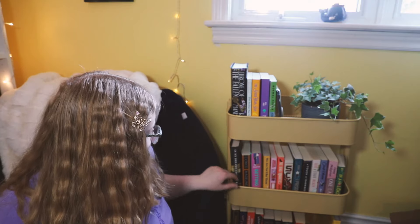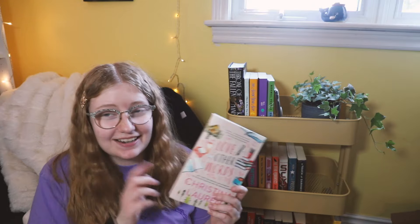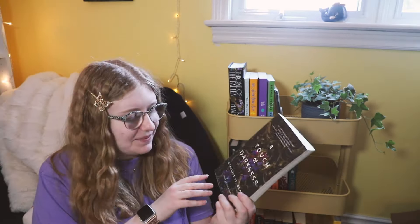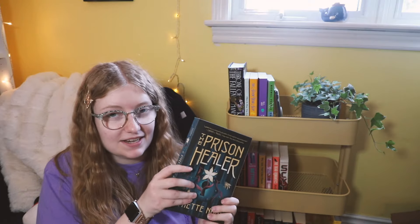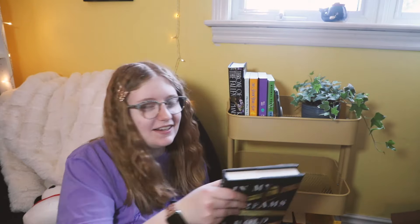Down here we have: In a Holidaze by Christina Lauren, One Last Stop by Casey McQuiston, Check and Mate by Ali Hazelwood, In Other Words by Christina Lauren — I need to read this, somebody make me read this — A Touch of Darkness by Scarlett St. Clair, The Prison Healer by Lynette Noni, Scythe by Neal Shusterman, The Dead Romantics by Ashley Poston, Funny You Should Ask by Alyssa Sussman, We Are Not Like Them by Christine Pride and Jo Piazza, Betting On You by Lynn Painter, Circe by Madeline Miller, and In My Dreams I Hold a Knife by Ashley Winstead.